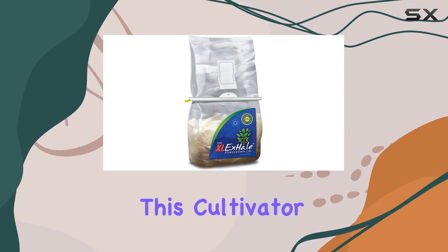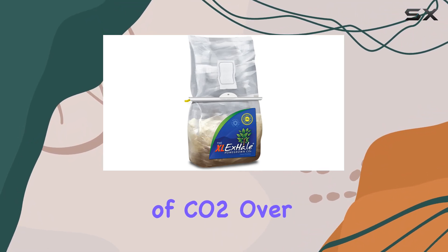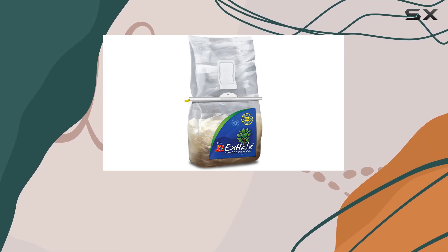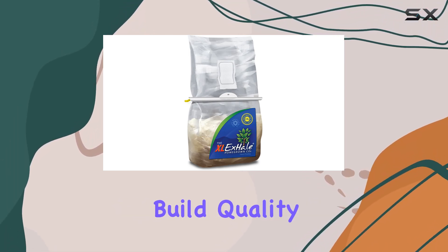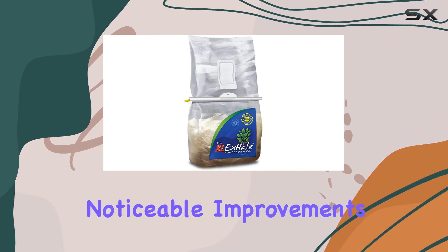One of the standout features of this cultivator is its longevity. It's designed to provide a steady supply of CO2 over an extended period, ensuring that your plants get a consistent boost throughout their growth cycle. The product's build quality and performance have been praised by many users who have seen noticeable improvements in their plant growth.